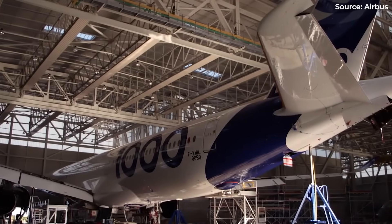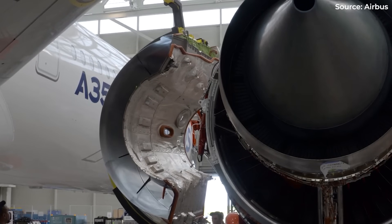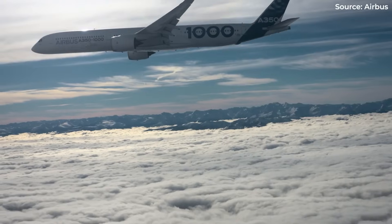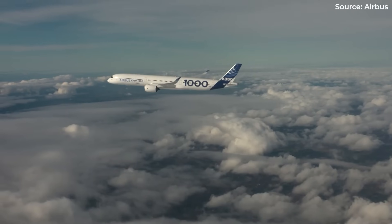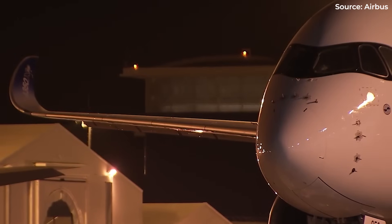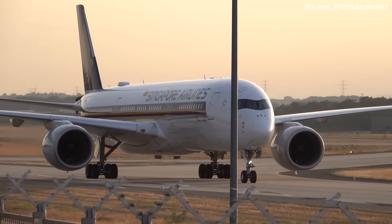Beneath the elegance lies an airliner full of contradictions. Engines sensitive enough that spilled coffee can shut them down, wings that flex like rubber in mid-air, and pilots cruising at nearly the speed of sound while working at fold-out desks. We're about to show you 10 extraordinary secrets of the Airbus A350 that'll transform how you see this legendary aircraft. And trust me, the most surprising one isn't what you think.